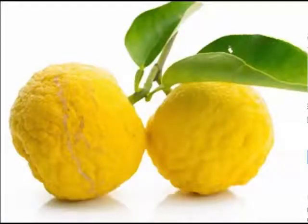Yuzu, commonly known as the Japanese grapefruit, is now gaining popularity as a good source of antioxidants that can help replenish dead skin cells. A unique blend of lime, lemon, and grapefruit, this small fruit is about the size of a golf ball. It is found in either yellow or orange color and is characterized by rough and uneven skin.